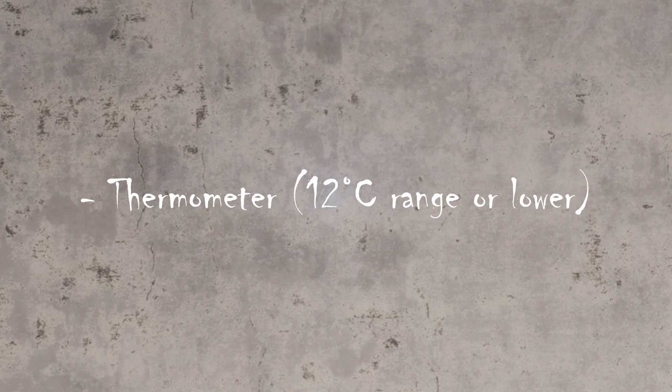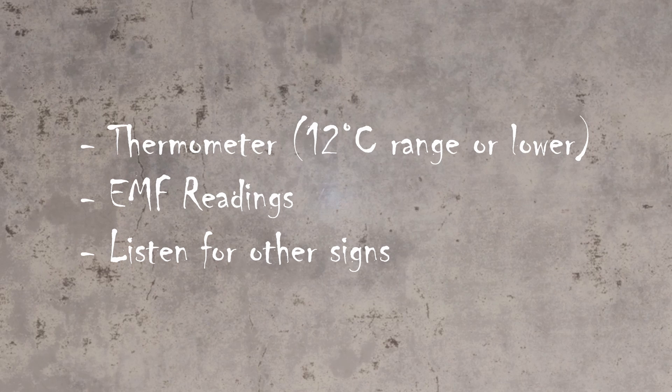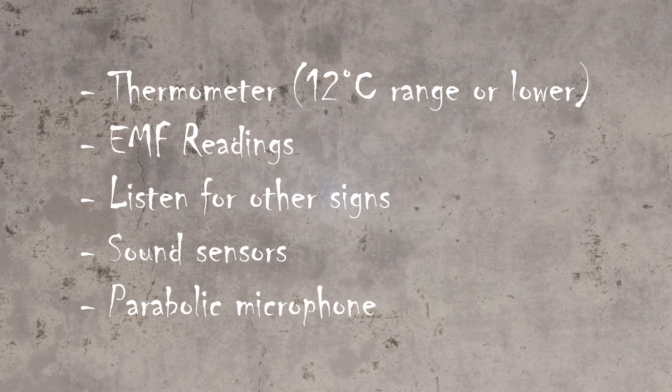Just a quick summary: first of all, try the thermometer — any temperatures in the 12 degrees Celsius or lower range. If you're not having much luck with the thermometer, do try the EMF reader. Do listen out for sinks being turned on, doors being moved, any radios being turned on, etc. Sound sensors and the parabolic microphone are especially useful on the larger maps, so do make the most of them.